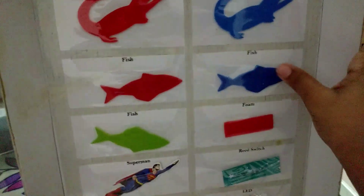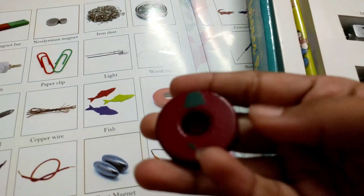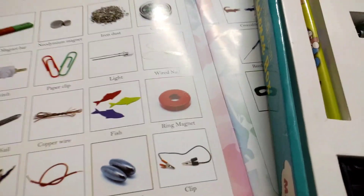So then we get foam fish — three different ones. A red, a blue, and a green. Because I love the red one. Yeah. And then ring magnet — yeah, we get it. A ring magnet.